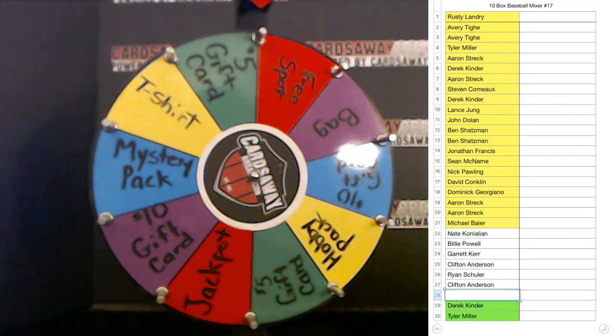One slot left, one of them. Welcome, Clifton — appreciate it, hope you have some fun man. All cards do ship. We got one slot, we got eleven boxes. Let's do this thing, baby! Here we go.